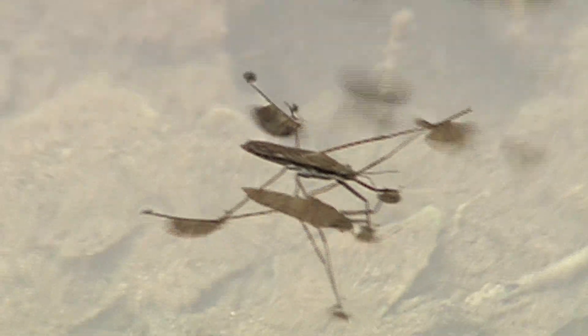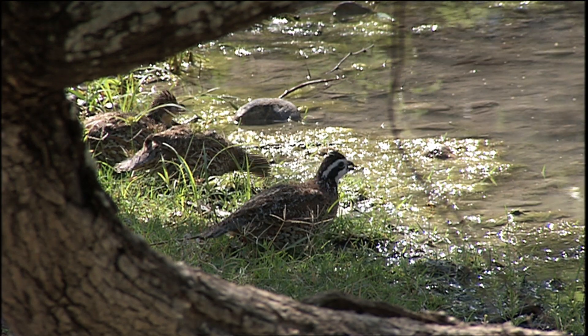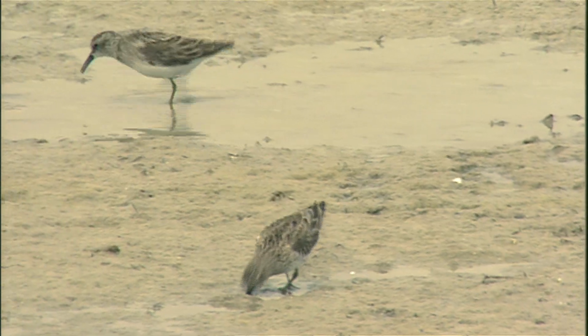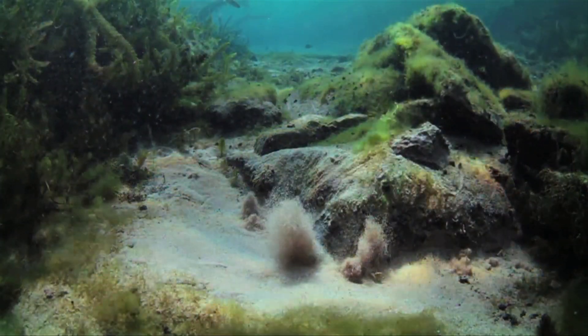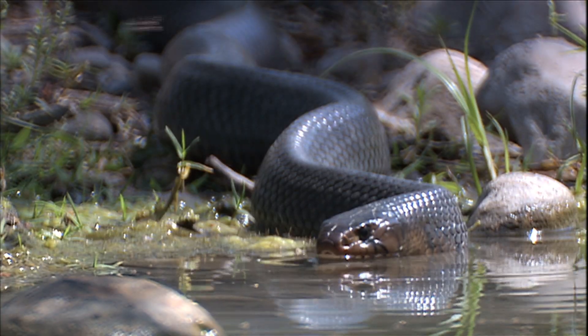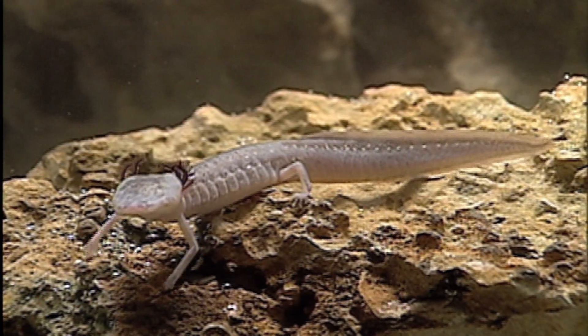Fish, bugs, turtles, birds, and plants. Aquatic ecosystems are teeming with life. There are actually six major aquatic ecosystems in Texas, providing us with a diversity of biological life.